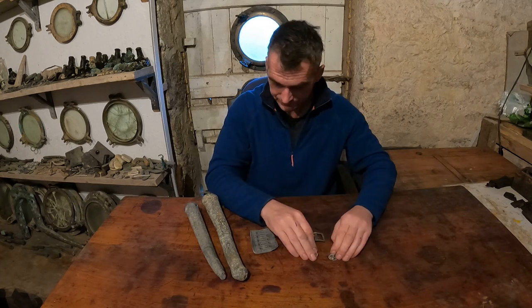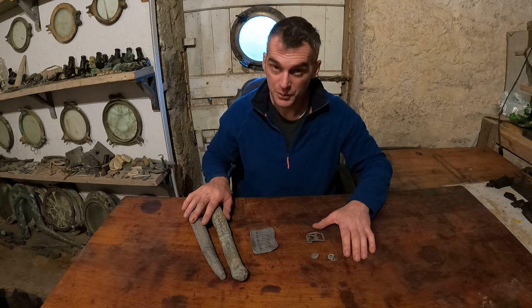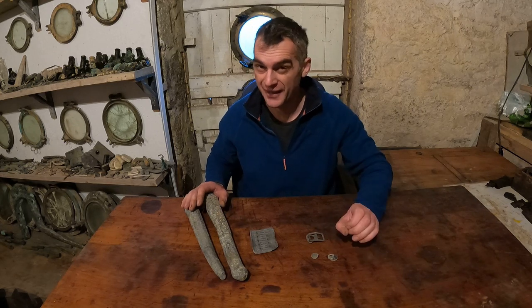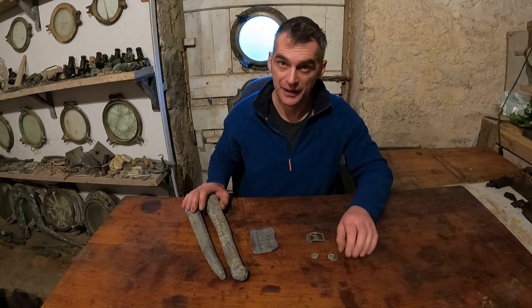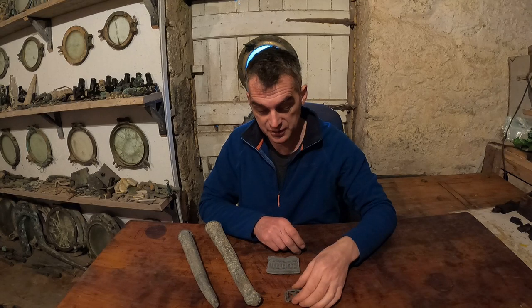These lead fastenings have been used for a long time, so they're not definitive for dating. We've found these bits and pieces so far and I'm sure there will be more to find. Nothing like a coin yet — something like that would be absolutely perfect and give us a definite date — but what else is there to suggest this new wreck site could be the Pembroke?